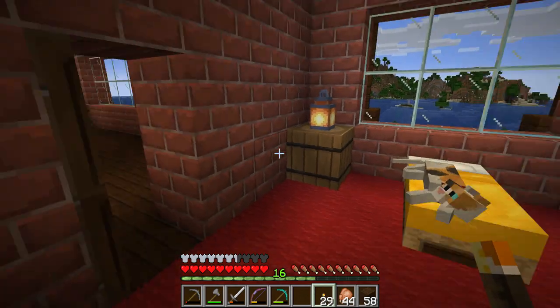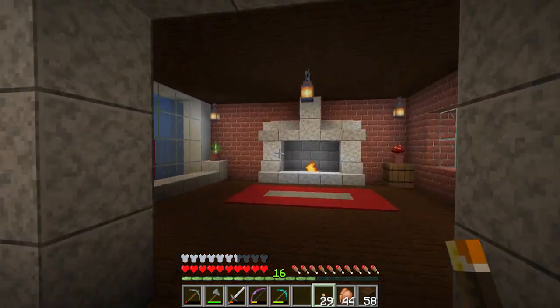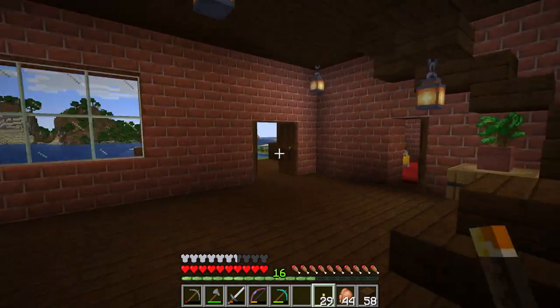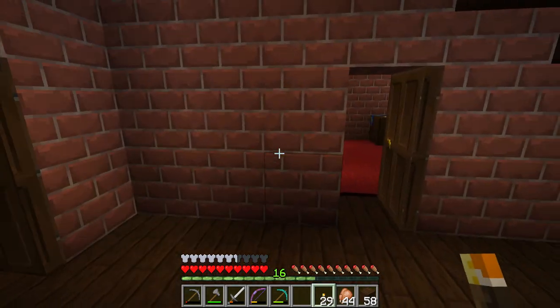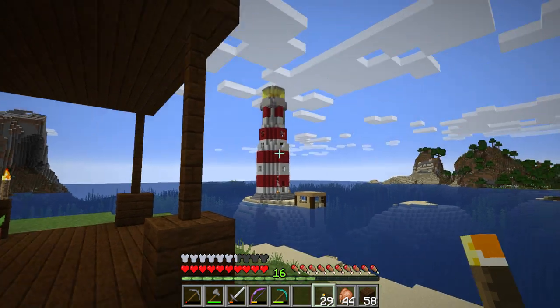That's the house so far! Definitely going to do some more stuff — put in some furniture and pictures, and start to build up the second floor. And here we have it.